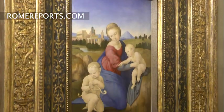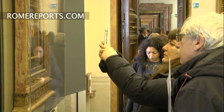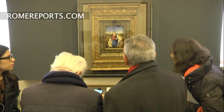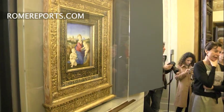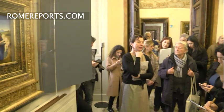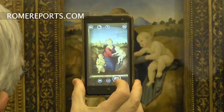For a few months, the Barberini Palace's walls will be adorned with the Esterhazy Madonna, a work painted by Raphael in 1508, when the artist was only 25 years old. It's one of the key Renaissance paintings and marks Raphael's transition from Florence to Rome, where he was commissioned to decorate the papal residence.